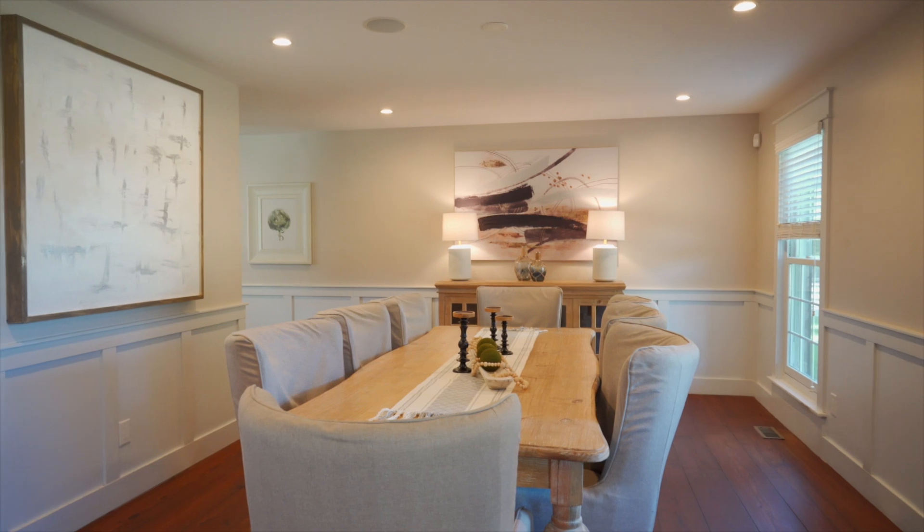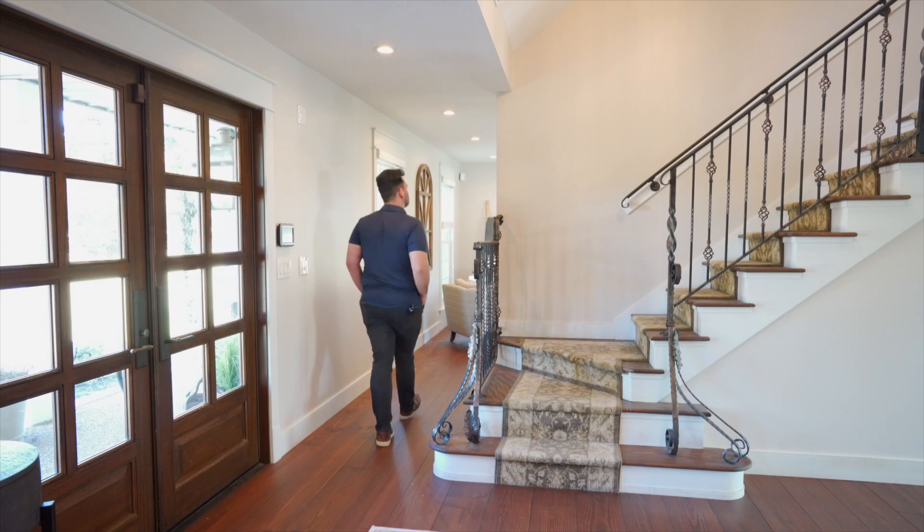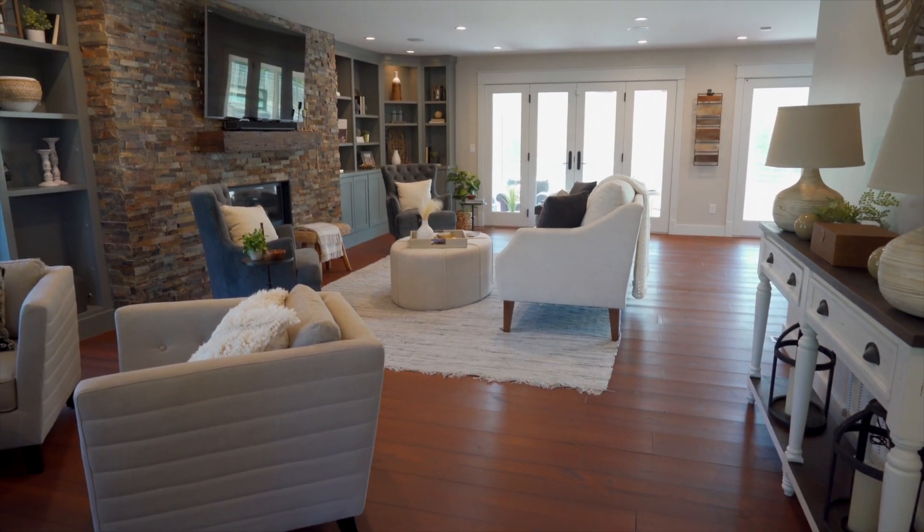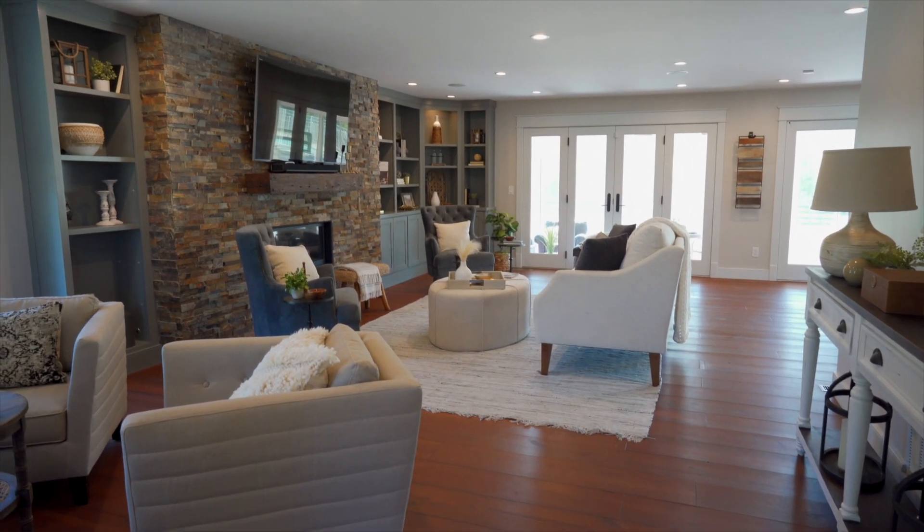As soon as you walk into the home, you're going to see these beautiful dark wood floors throughout. Just to the left, you're going to walk into this living space — sort of an entertainment area with an oversized fireplace. You've got plenty of built-ins. This is so cozy and warm. It's exactly what I imagine when I think of living in an equestrian estate.